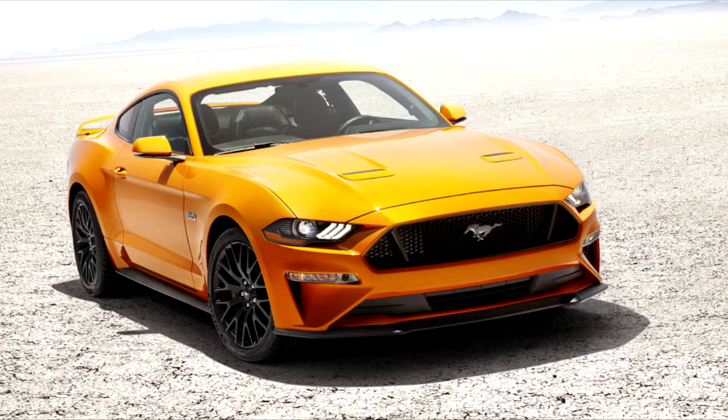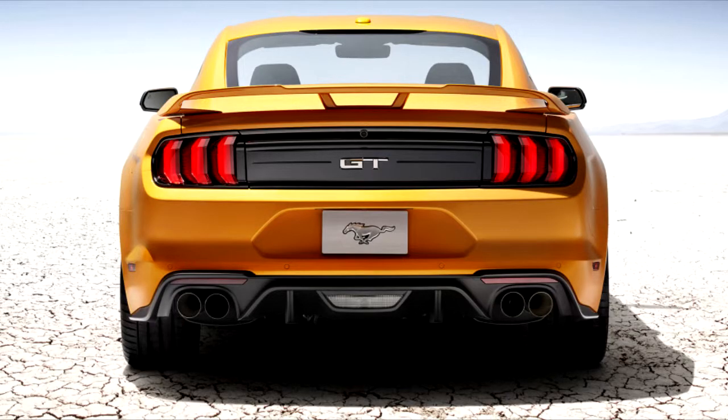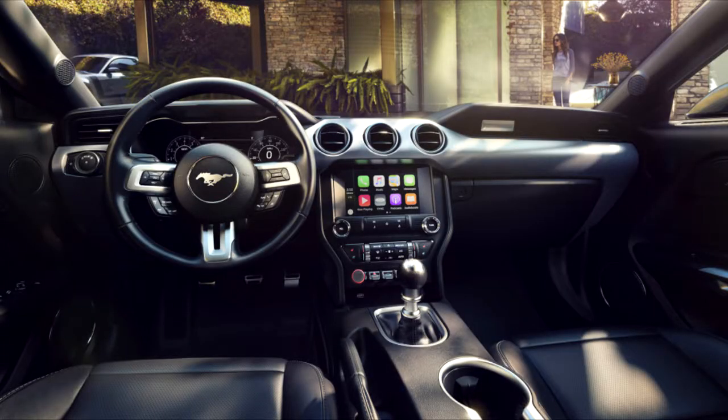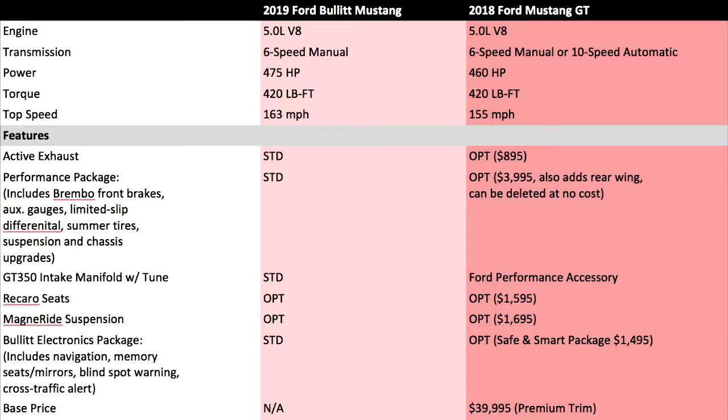Ford hasn't released pricing for the Bullitt Mustang or its options. A Mustang GT Premium starts at $39,995, and a comparably equipped GT Premium — before the intake upgrades — has a retail price of $46,380. It wouldn't be surprising if the Bullitt Mustang costs at least that much, if not a bit more, given its unique colors, badging, wheels, and upgraded intake.